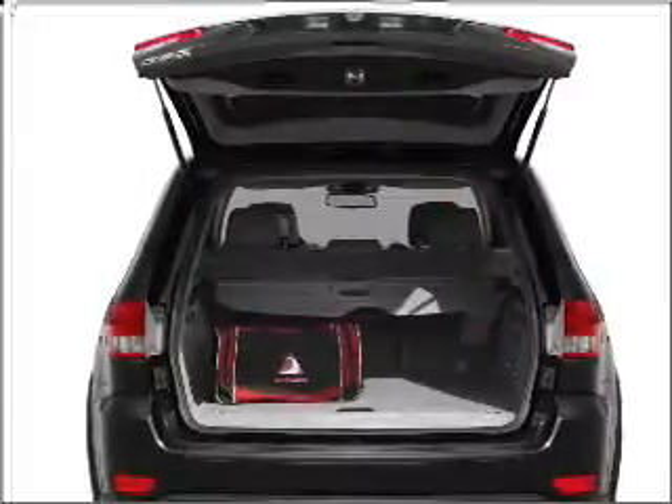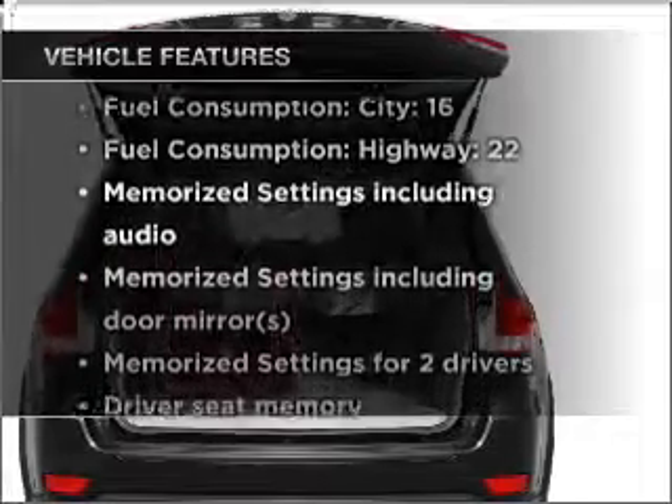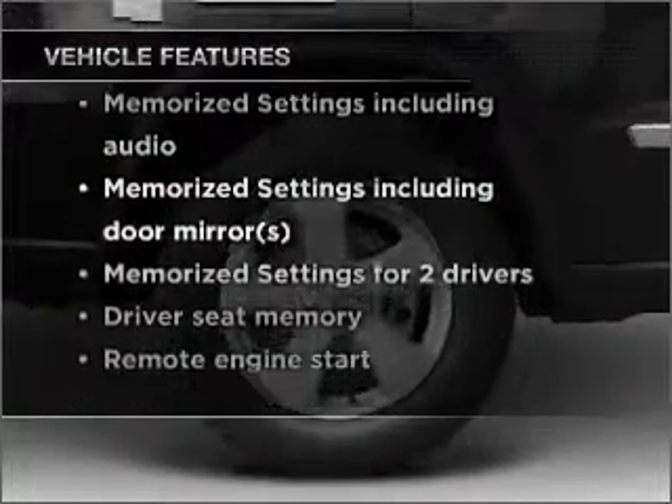There's nothing like a sunroof on a nice day. Pamper yourself with memory settings. And with these notable features, you won't want to miss out on the opportunity to own this amazing ride.